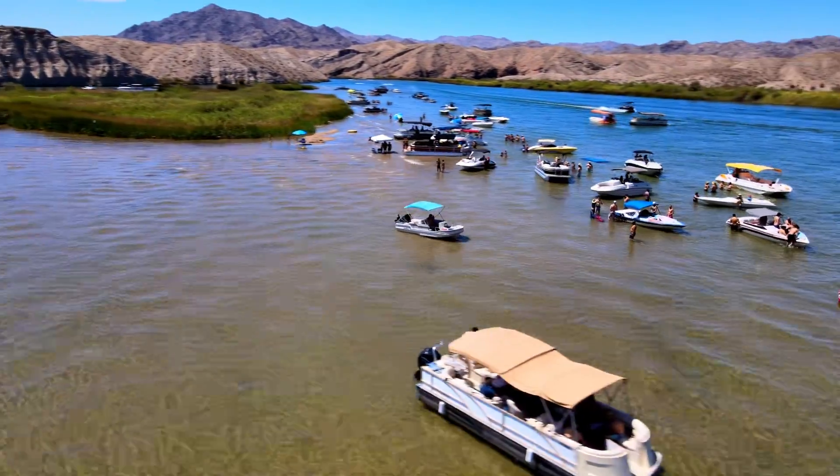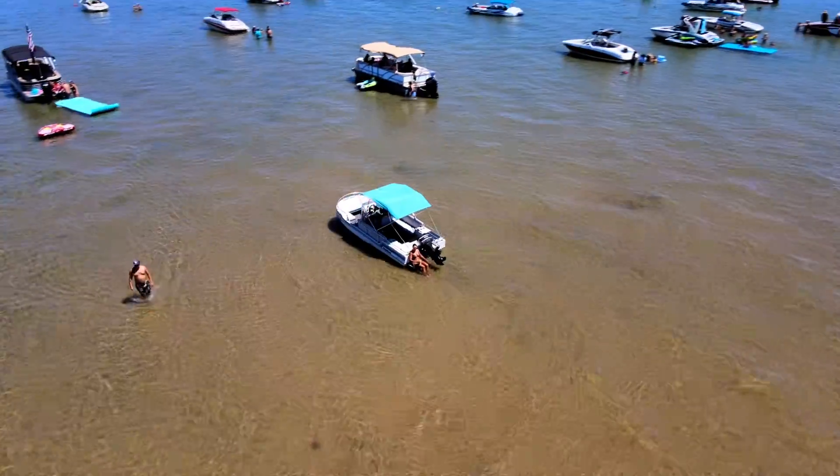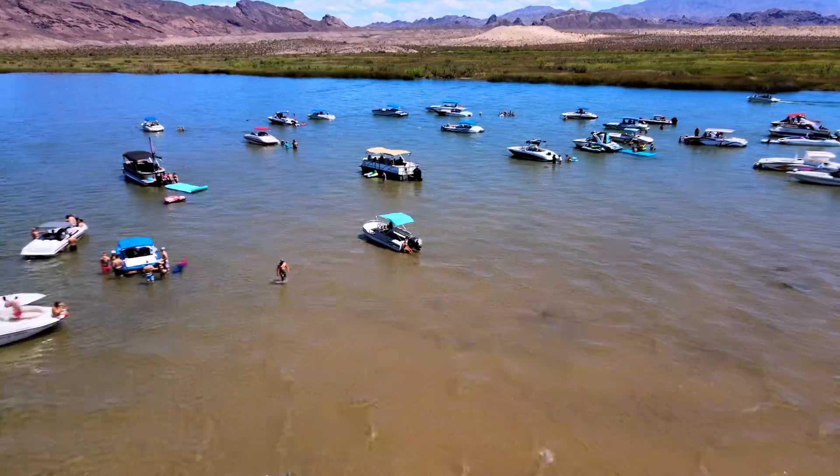My goal today is to uncover some of the private locations on the lake, even on a busy weekend. So let's start here at the sandbar.